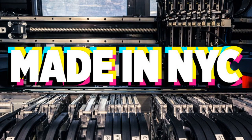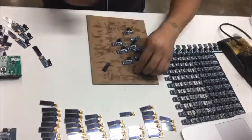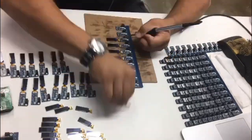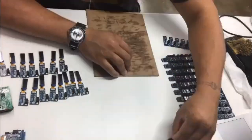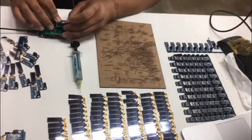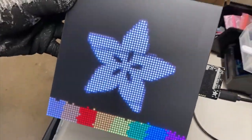Let's do some made in New York City factory footage. Take it away, factory. Do you know which product this is? This is the Pi OLED, and this is hand soldering OLED displays onto using paste.